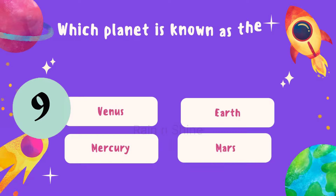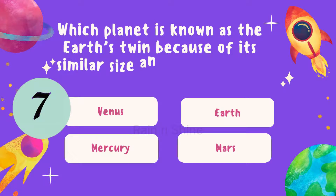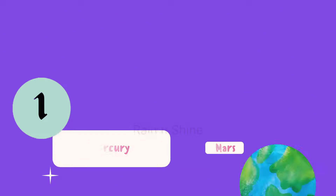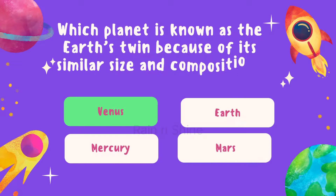Next question. Which planet is known as the Earth's twin because of its similar size and composition? Is it Venus, Earth, Mercury, or Mars? Think carefully. The correct answer is Venus. Great job.